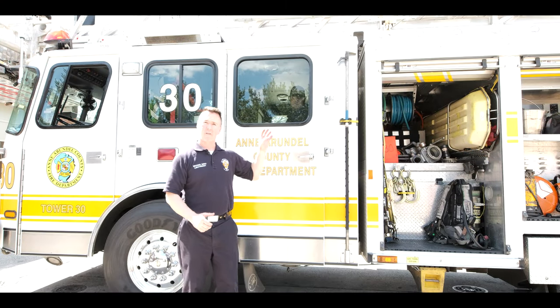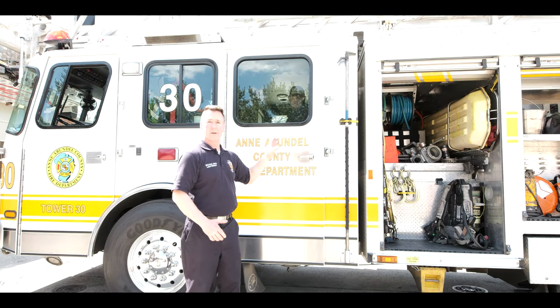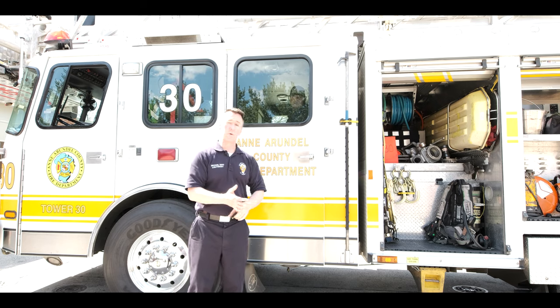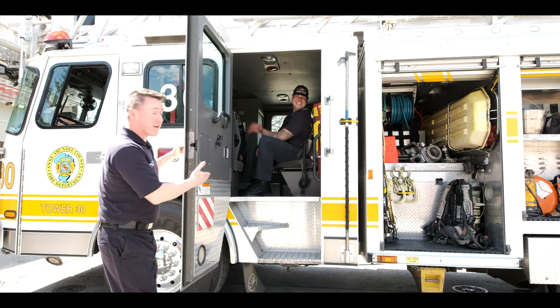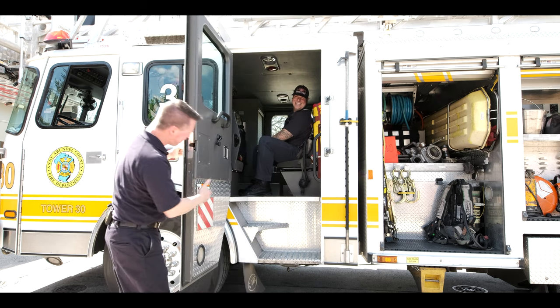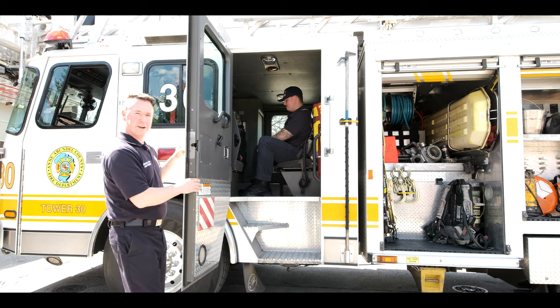So we've gone through all the compartments in the back of the ladder truck or tower — we showed you all the tools and things that we carry. And here's firefighter TJ — that's where he sits and where the other firefighters would sit.